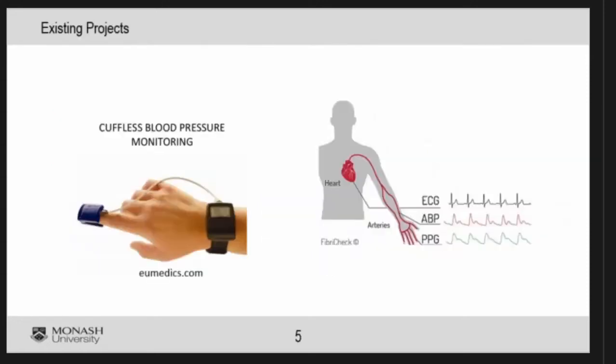There have been some activities in that area. Those projects have mainly used PPGs, which are optical devices, to measure the pulse arriving at other parts of the body. Most of those existing projects are using a hand or a finger. When you use optical PPG, it's still kind of like a cuff — you need to wrap around the finger or under the wrist to measure the arriving pulse.